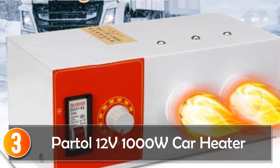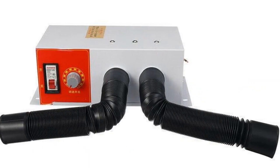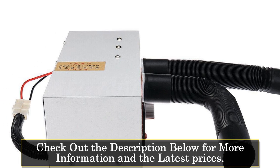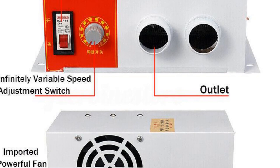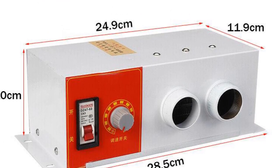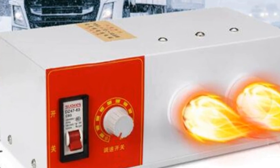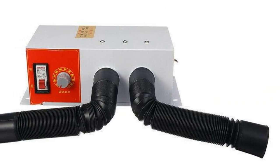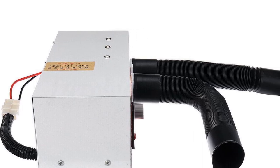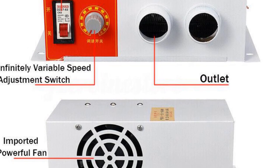At number 3, the Partal 12V 1000W Car Heater. The Partal 12V 1000W Car Heater is a high-powered heating device designed to provide warmth and comfort inside your car. With its built-in ceramic PTC heating method, it delivers rapid heating in just 5 seconds, ensuring quick and efficient warming. This car heater features a metal shell for durability and longevity. The white with red color adds a stylish touch to its appearance. It has two air outlets, allowing for widespread heat distribution and effective heating of the car interior. With a voltage of 12V and power ranging from 300W to 1000W, this car heater is suitable for various vehicles and heating needs. Whether you want to heat your car or defrost the windows, this heater offers reliable performance.